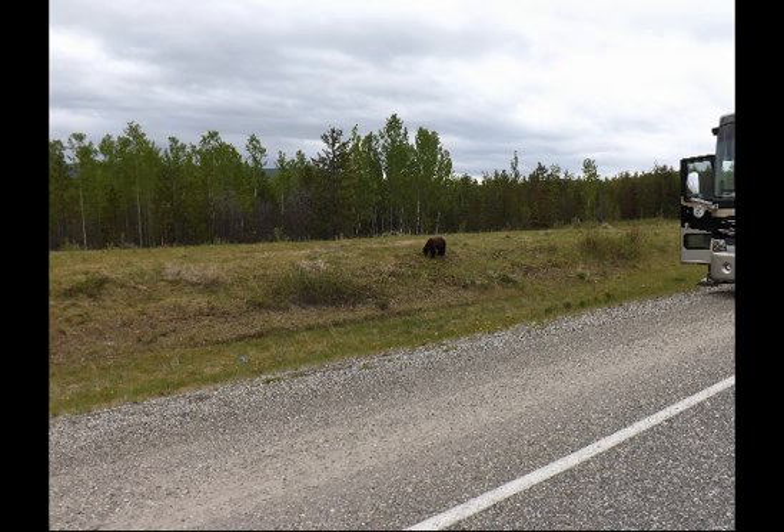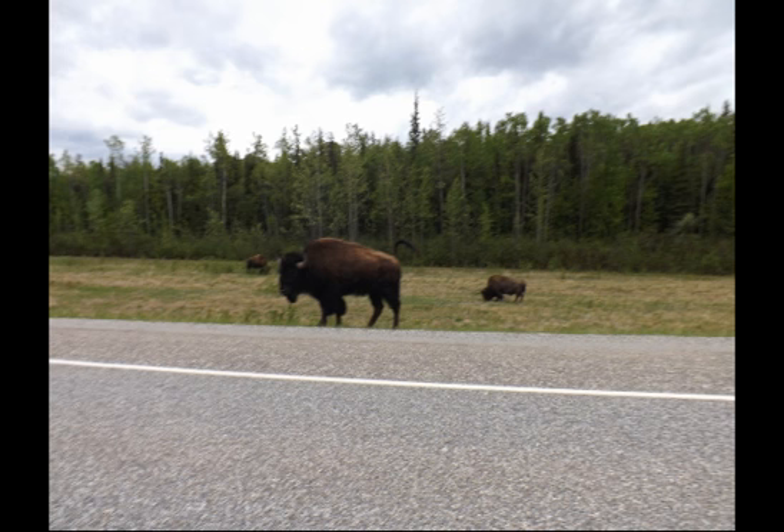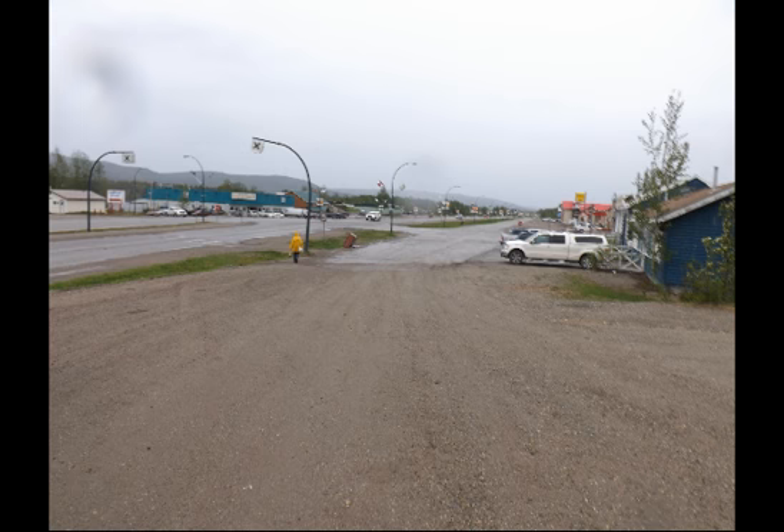This was the first brown bear we could get a picture of, even though a large motorhome was partially blocking the view. Buffalo were plentiful, and again we got tired of taking so many pictures.